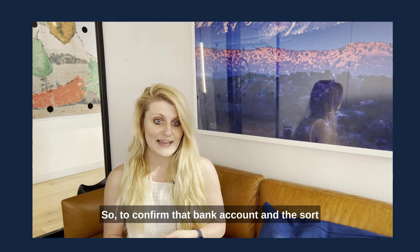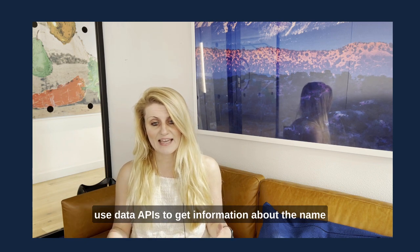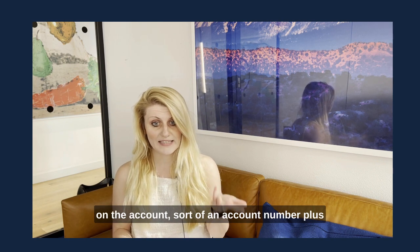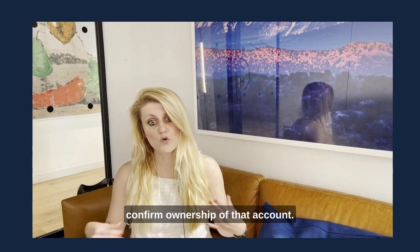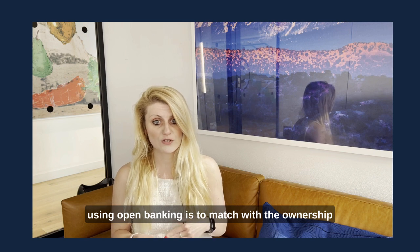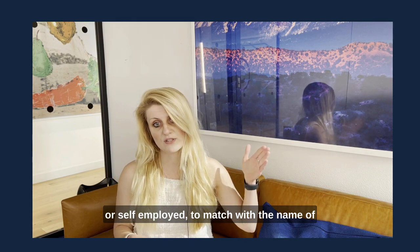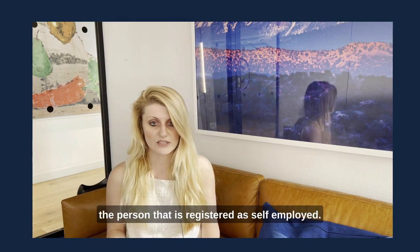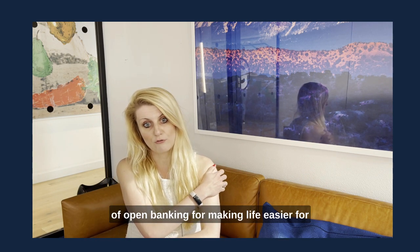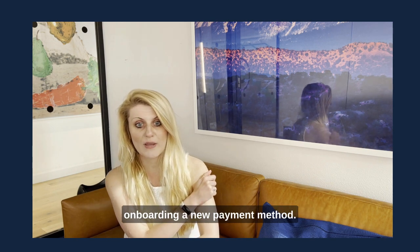To confirm that bank account's sort code and account number, we use data APIs to get information about the name on the account, sort code and account number, plus confirm ownership of that account. The ownership of the account you get paid to must match the ownership of your business — or if you're a freelancer or self-employed, match the name of the person registered as self-employed. That's why we use the further functionality of open banking to make life easier for small and medium businesses when it comes to onboarding a new payment method.